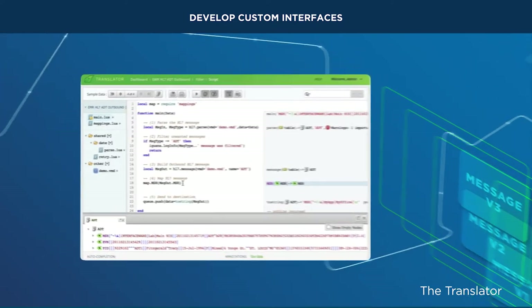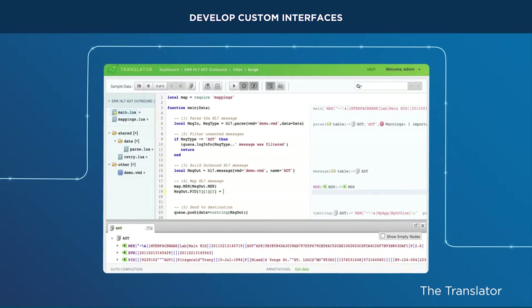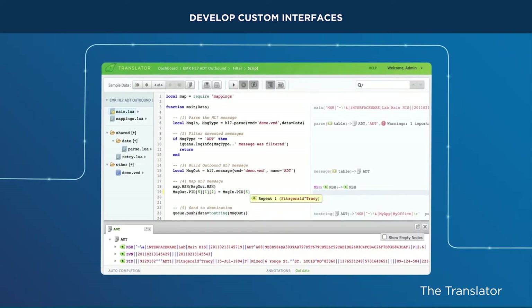Intelligent auto-completion and real-time annotations enable you to build interfaces efficiently, saving your organization time and money.